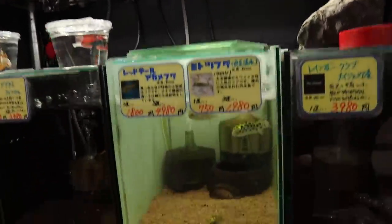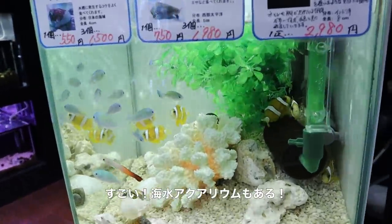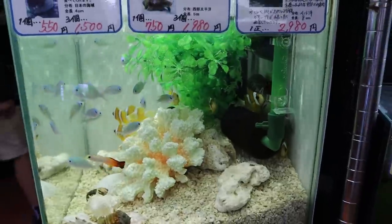And check this out — some more puffer fish. Wait, they have a saltwater tank? I didn't see this — that's really cool. Look at all the fish in it.